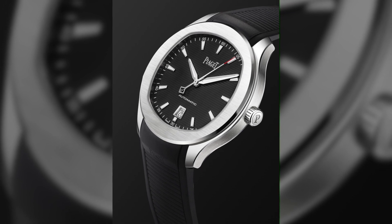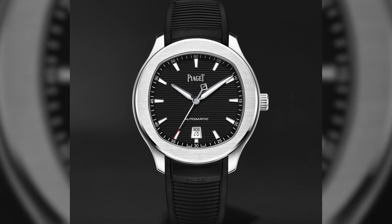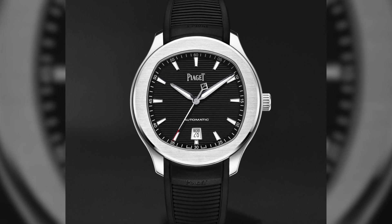It is a high-end watch in terms of the price point, and Piaget is a prestigious brand. But what we really like about the Polo Date is it can be worn very casually or formally — not a lot of watches can live in both of those worlds equally. So while we consider this a dress watch for sure, and it is modern, it does have sport elements and classic elements as well.